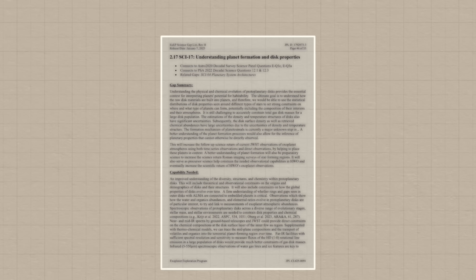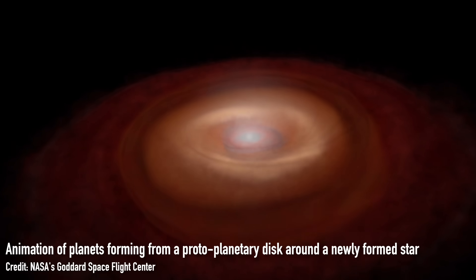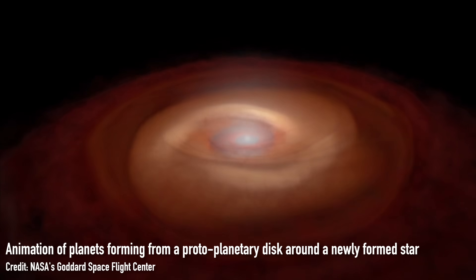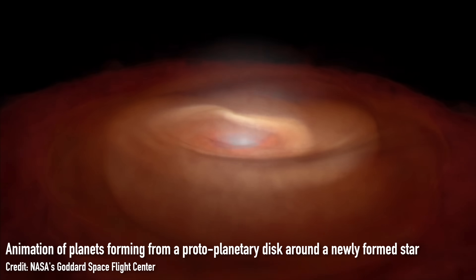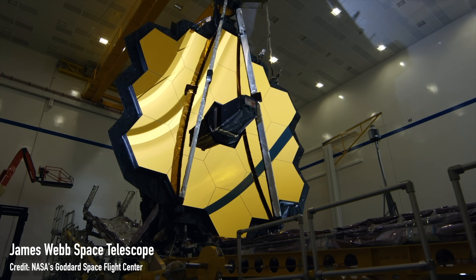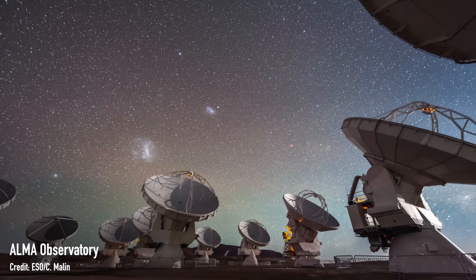And finally, knowledge gap number 17: understanding planet formation and disk properties. We can't understand exoplanets without understanding how they form from the dusty disk of gas and debris left behind around newly formed stars. How does disk structure lead to different masses of planets forming, and what kind of chemistry goes on in those disks? How much of the chemistry needed to make the building blocks for life occurs in that protoplanetary disk rather than on individual planets after they've formed? Lots of work with the James Webb Space Telescope and radio observatories like ALMA will be needed to understand these protoplanetary disks in more detail, to help decide on the best targets for future missions.